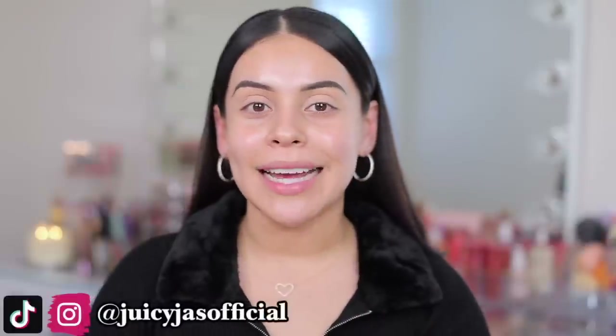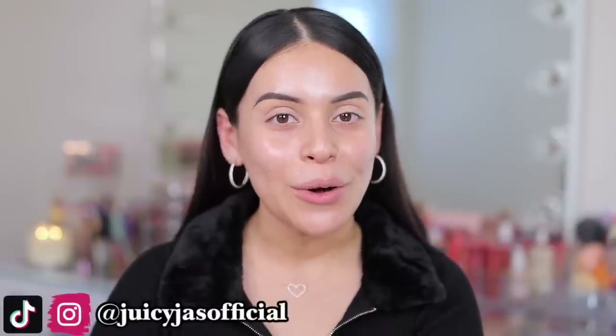Hi guys! Welcome back to my channel and welcome to part two of my testing new drugstore makeup video. If you haven't seen the first one, definitely check it out because there's a lot of newness at the drugstore and a lot of really good stuff, and today we're continuing on with new makeup. Brands are just coming out with stuff non-stop. Please do not feel obligated to purchase every new makeup product that I'm talking about — this is all just for fun, just for reviews.